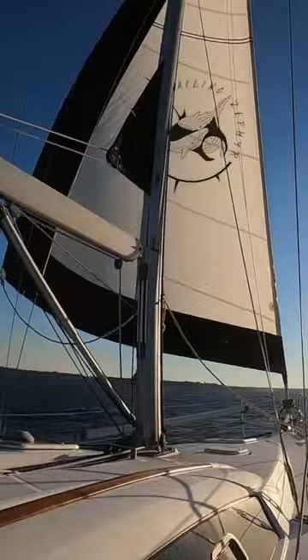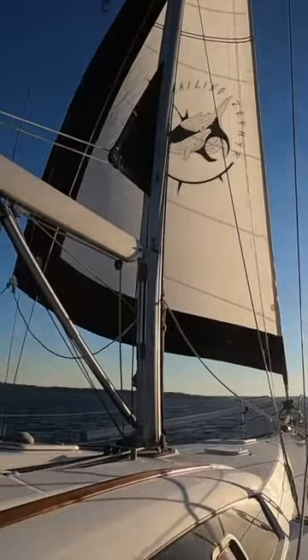And finally, the V-Berth. Thanks for joining the tour of our floating home. Stay afloat, my friends, and may your seas be as smooth as our newly extended Zephyr. Until next time, smooth sailing.